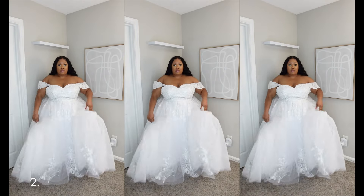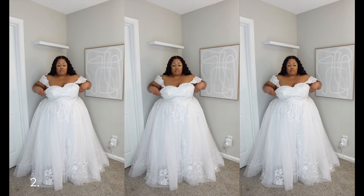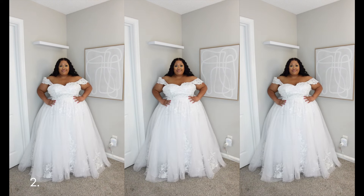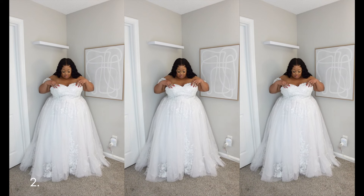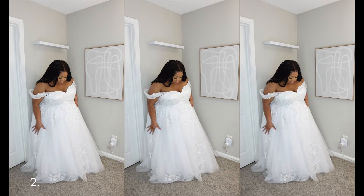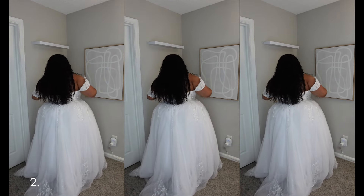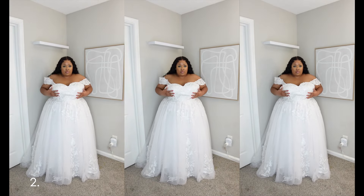Dress number two is a ball gown princess sweetheart sweep train lace tulle. One word to describe number two: grande. She is the biggest, the heaviest, the most va-va-voom — this dress is massive, definitely a ball gown. I got this because on the model I loved the sweetheart neckline and how the sleeves just rested gracefully on her arms. My sleeves were giving me a bit of trouble.